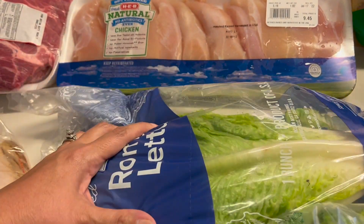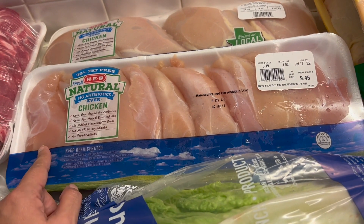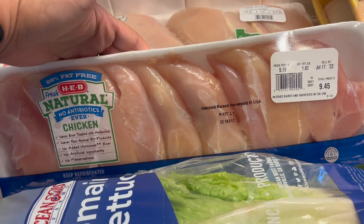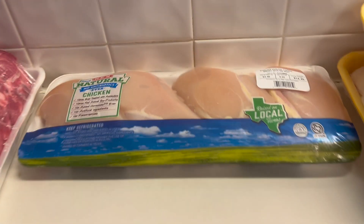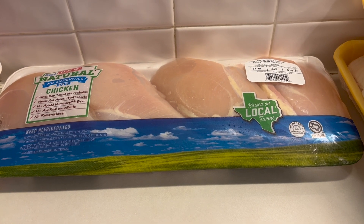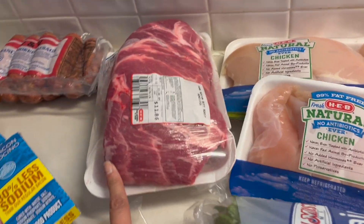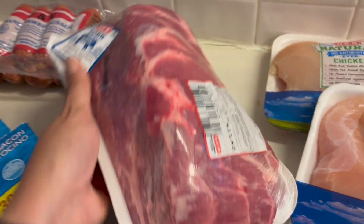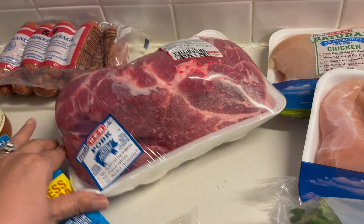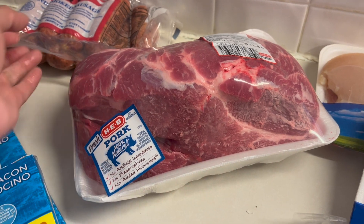Maybe some turkey, ham, cheese, or pepperoni wrapped in lettuce and cut up almost like a sandwich in parchment paper to see what she thinks. We've got some chicken tenders — maybe we can do keto chicken strips or dice them up for a chicken broccoli cauliflower rice casserole. I've got some chicken breasts — I like to split those open, stuff them with cream cheese and spinach, and wrap in bacon. I picked up a pork butt so we can make it this week, maybe in the Instant Pot or crock pot, and have leftovers for the next couple of days.